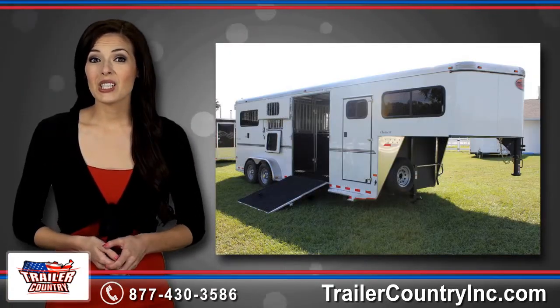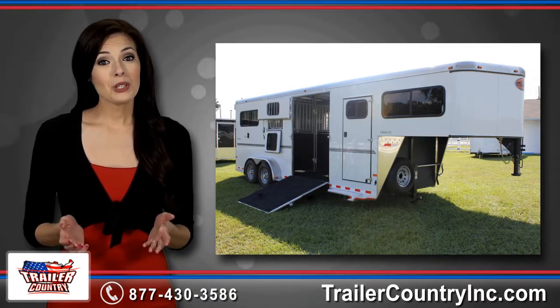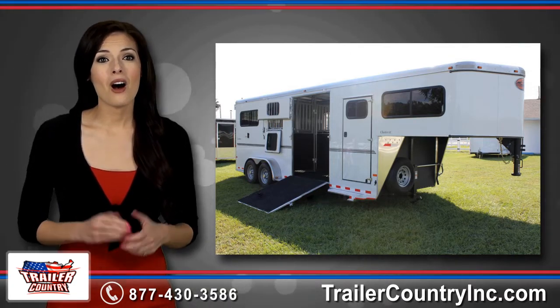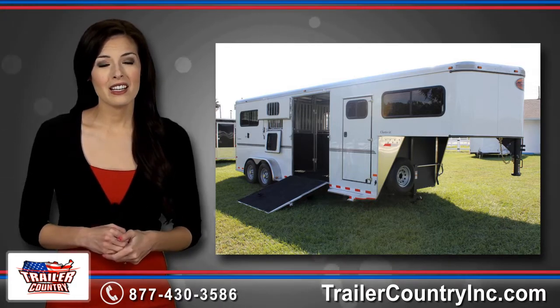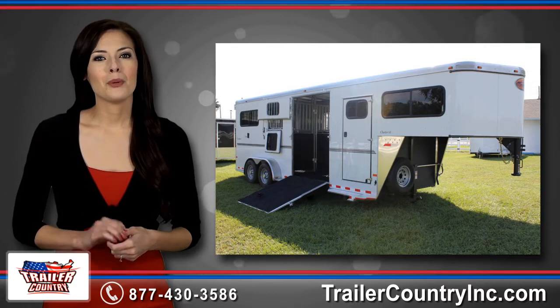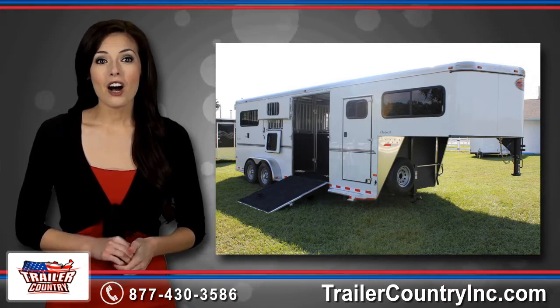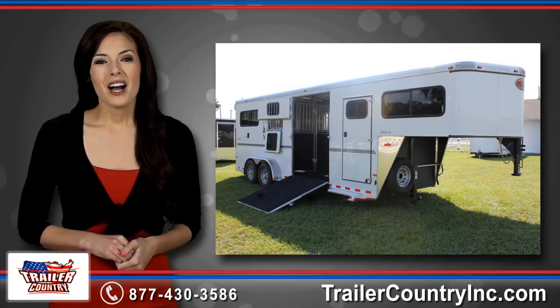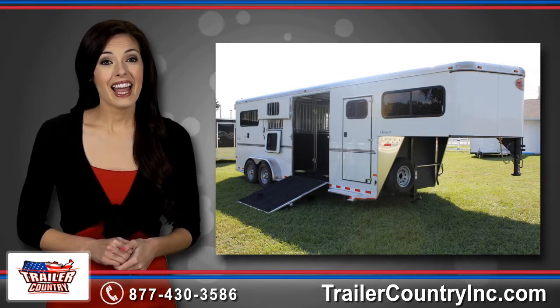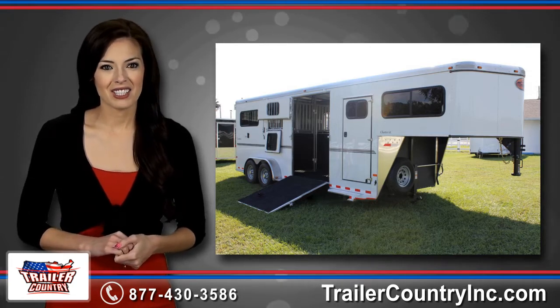Our Florida retail store is located near the heart of Horse Country in Central Florida. Whether you are looking to purchase a complete custom all-aluminum living quarters trailer, a gooseneck unit with a dressing or tack room, or a simple bumper pull that is easy to load, stow and go, here at Trailer Country we offer it all and more. Our vast variety of horse, cattle and livestock trailers guarantees that we have the perfect trailer designed to suit your lifestyle.